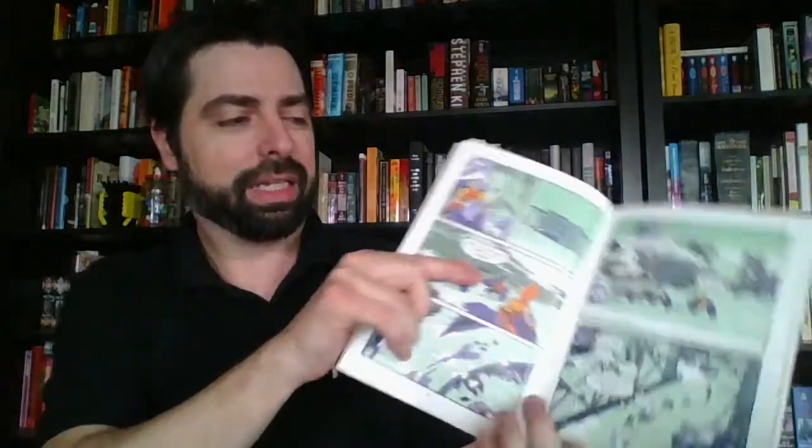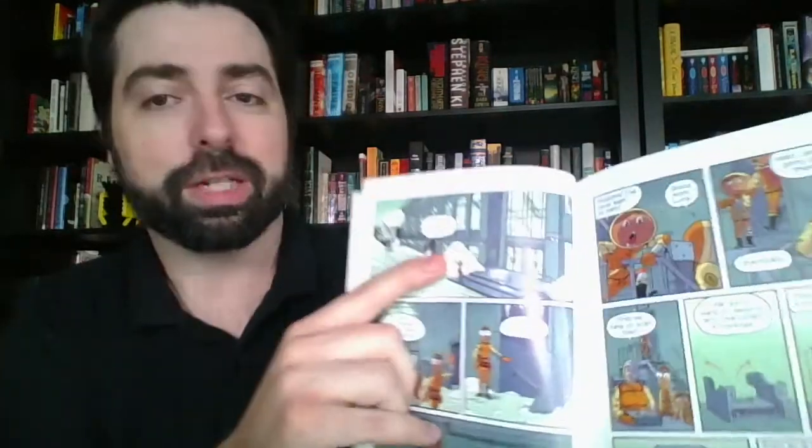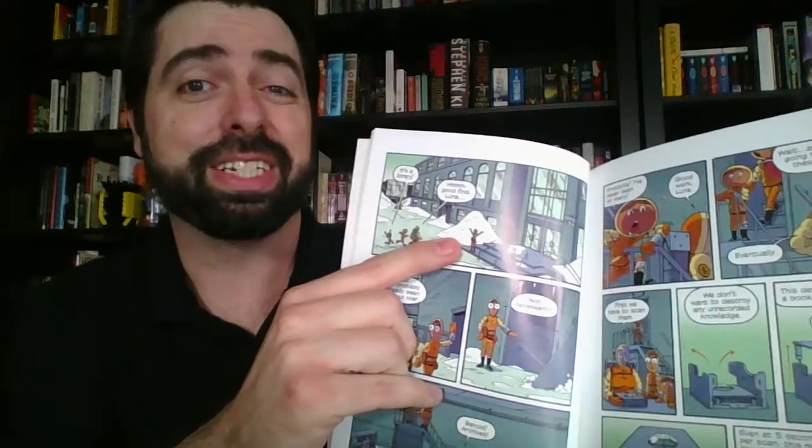And a bonus for those of us who live in Sacramento — if you happen to pick up the Volcanoes volume, there is a scene in this particular comic that takes place in Sacramento, and not only Sacramento, but the Central Library downtown as well. So that's a fun easter egg for us.